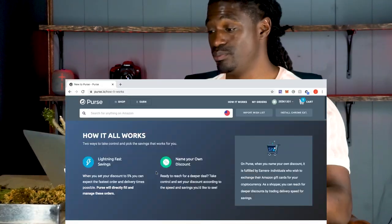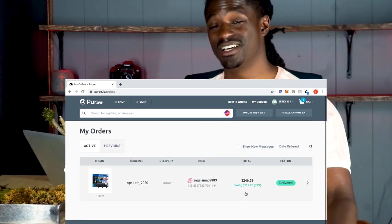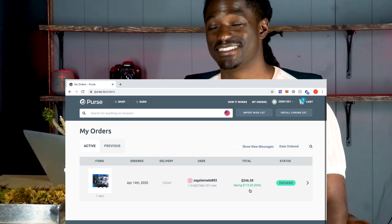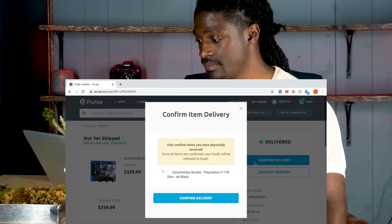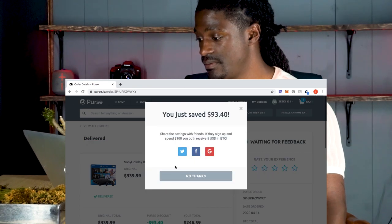You can order pretty much anything off Amazon for 33% off as long as you have some cryptocurrency — some Bitcoin — and you use Purse.io. Click the link in the description to sign up. To finalize the transaction on Purse.io, go to 'My Orders,' click on it — I saved $112.20, that's 33% savings, and I paid a total of $246.59. Just click 'Confirm Delivery' and hit Confirm.